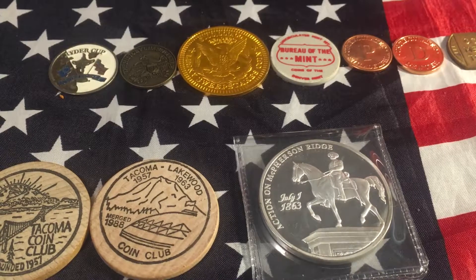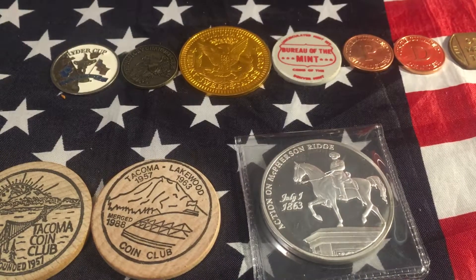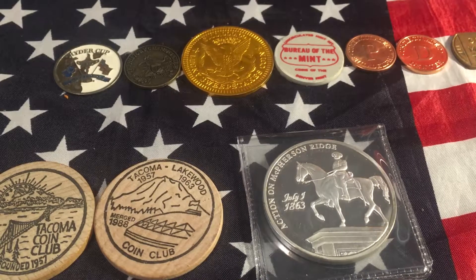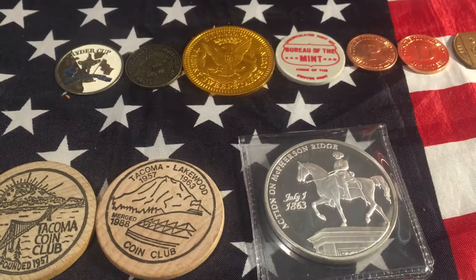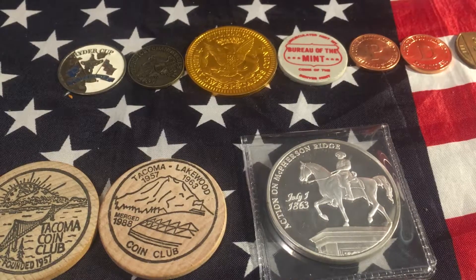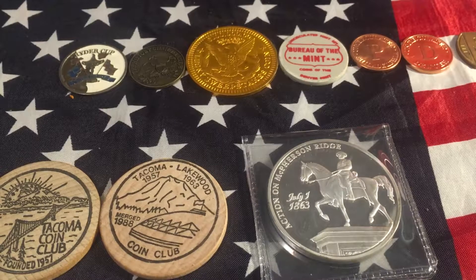Hey guys, Gwinnxplorer here, and I'm back again with another CoinLots video. Last Saturday, I went to an antique mall and picked up a few things, and then went to my local coin shop and picked up a few more things. Let's hop into it.